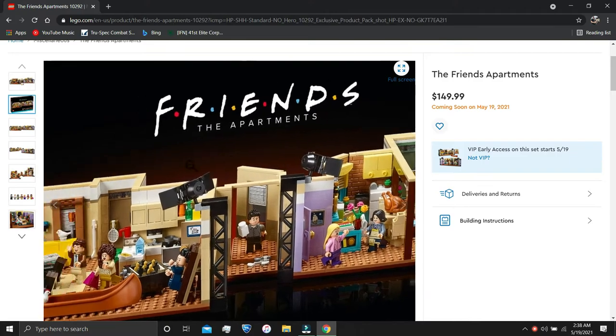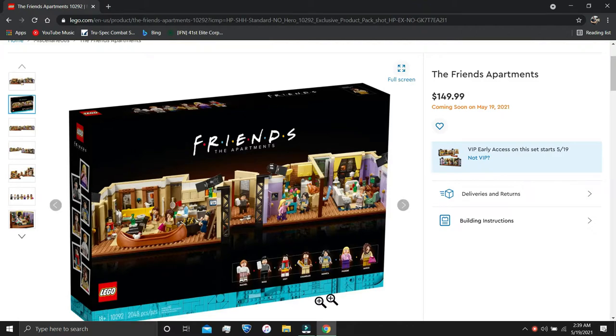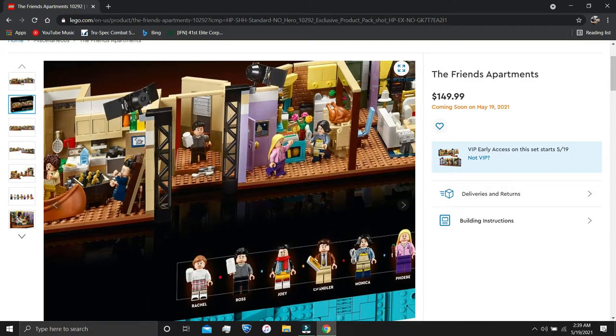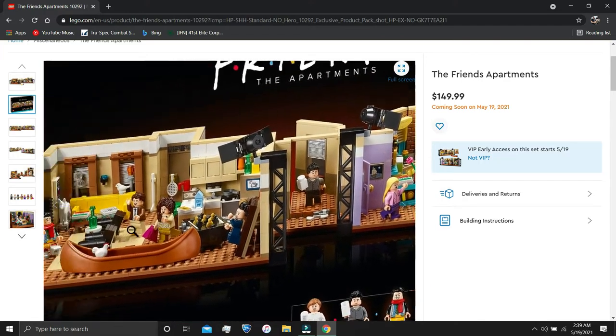Here we have the box, which looks absolutely fantastic. It's one of those 18-plus sets. I really like the bottom trim with that teal or sky blue color. This set has 2,048 pieces, which is quite a bit. It costs $150 and you get seven minifigures — yep, seven.